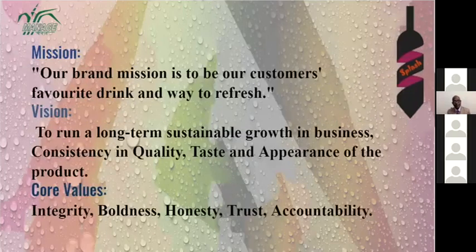The mission of our Splash startup is to be our customers' favorite drink and way to refresh. The vision is to run a long-term sustainable growth in business with consistency in quality, taste, and appearance of product. The core values we follow are integrity, boldness, honesty, trust, and accountability.